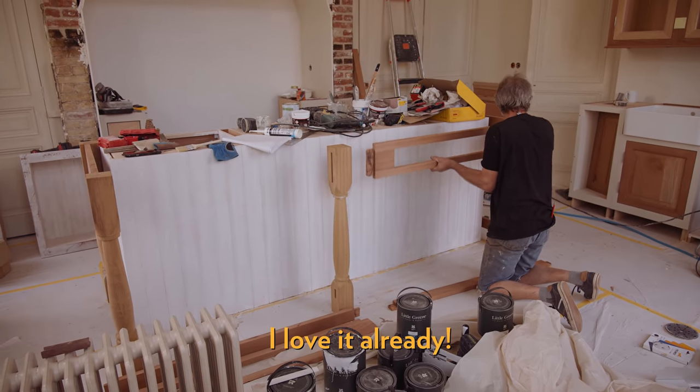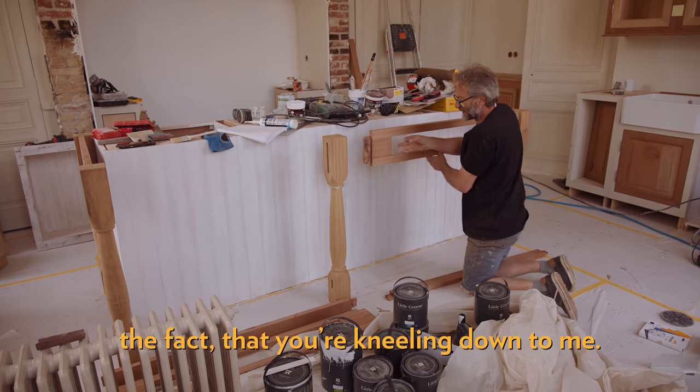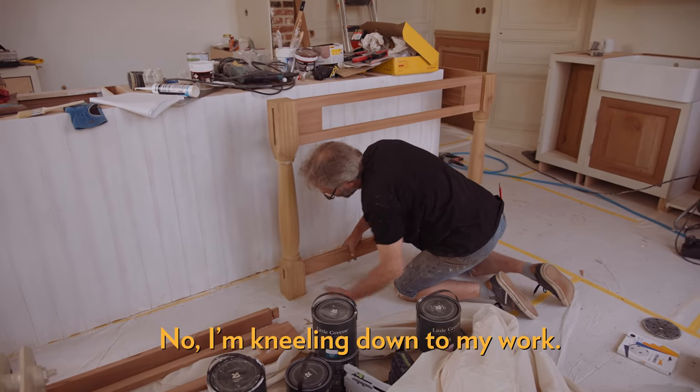J'adore déjà. T'adores déjà? Oui. Le fait qu'il était en genoux devant moi. Non, c'est surtout devant mon travail.